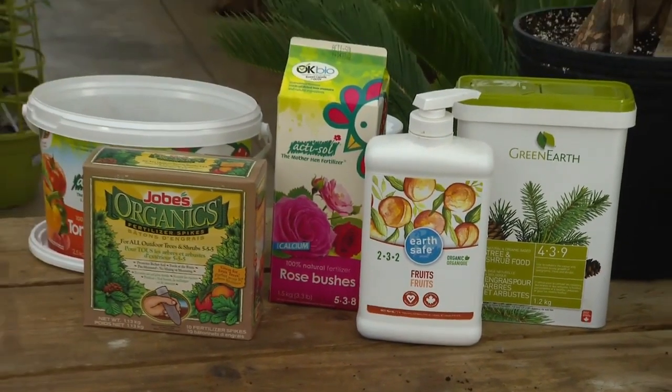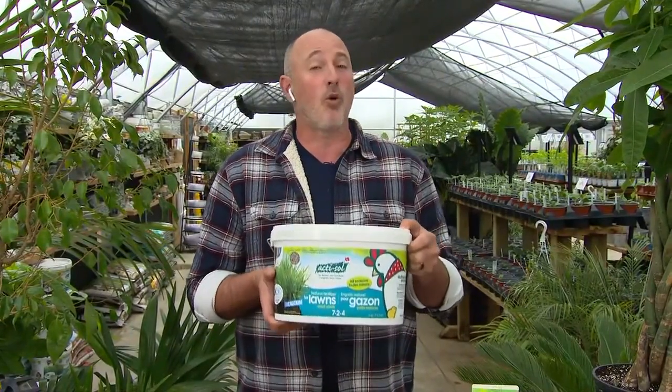Look for organic labeling, things like OMRI or OKBio. That'll let you know that you're doing the right choice for your plants and for the environment at the same time. Whatever we use, in the end it is going to show up somewhere, whether it's in our drinking water or our air. So we have to make sure that we're not putting more synthetic things out into the environment.